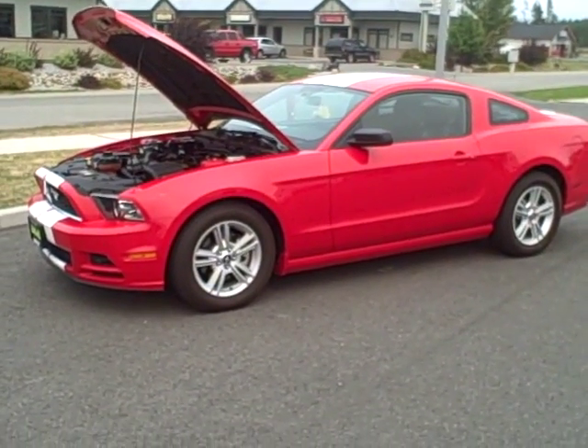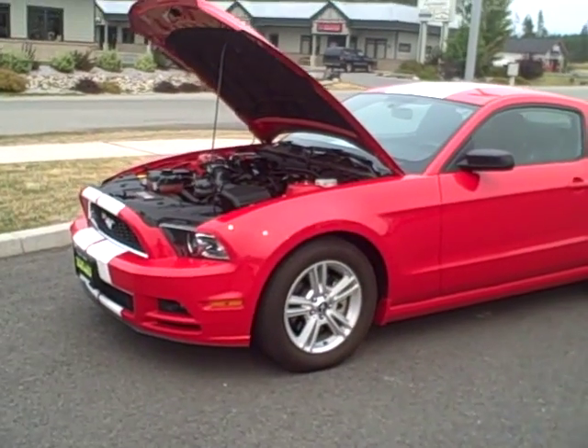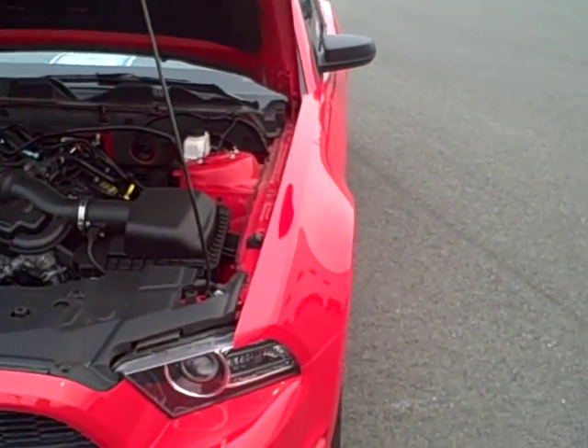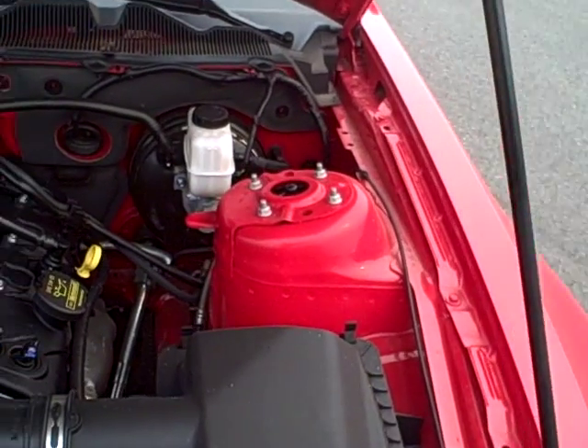Hello Larry, it's Mark with Taylor & Sons Chevrolet shooting a video for you on the 2014 Mustang V6 Coupe with a 3.7 liter V6. This has the 6-speed manual transmission. Give you a shot of the engine compartment.